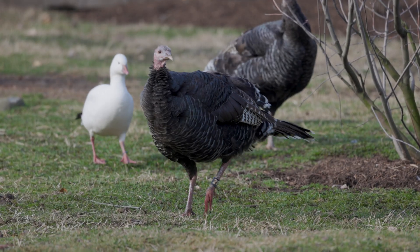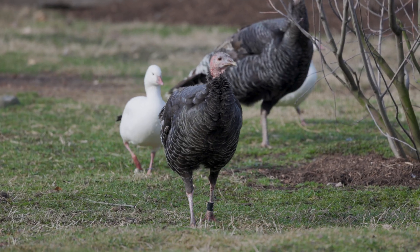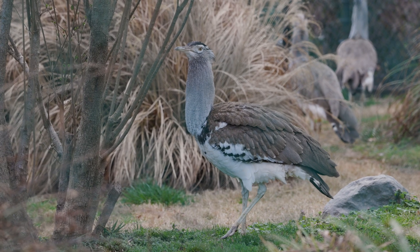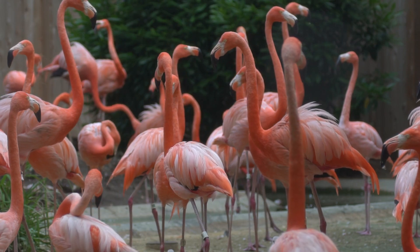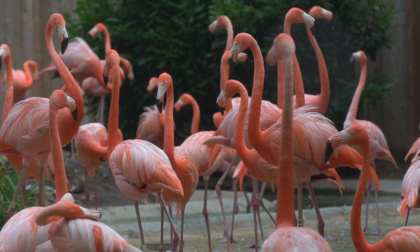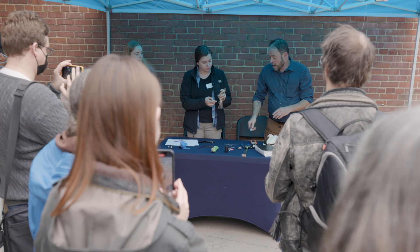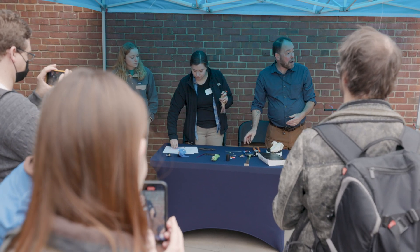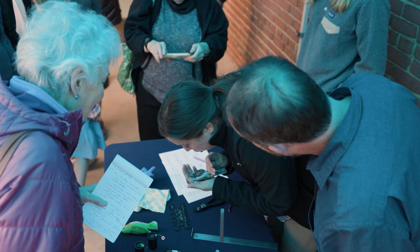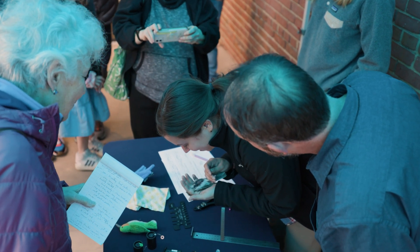Our outdoor habitats have new residents, but you can still find some of your favorite species like cori busters, rias, and flamingos. In addition to all the brand new habitats and birds, we have spaces for you to learn about bird conservation research. As a part of my ongoing research, we're going to be demonstrating how we band birds in the Bird Observatory.